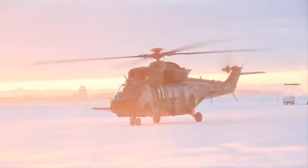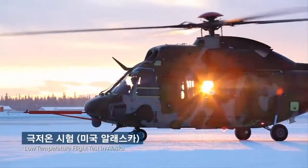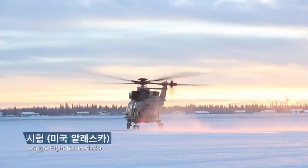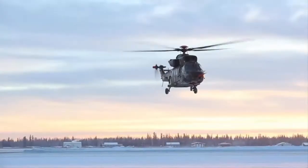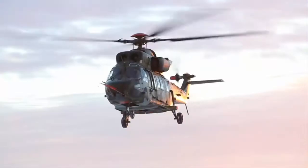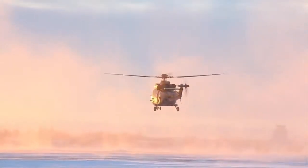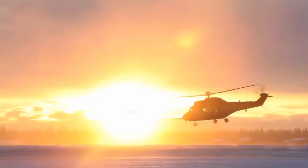The KAI Surion is a twin-engine, medium-sized, multi-purpose rotorcraft capable of carrying up to nine troops along with a crew of four — two pilots and two gunners — in the main cabin area, in a utility transport capacity. It has been designed to be rapidly reconfigured to serve different roles, and some models are also navalized.